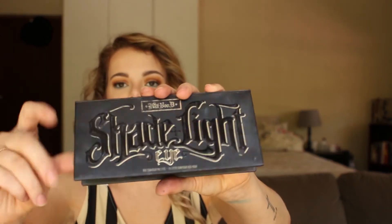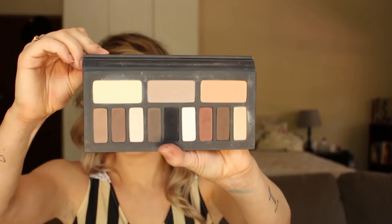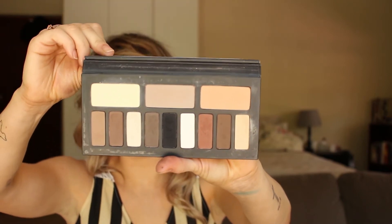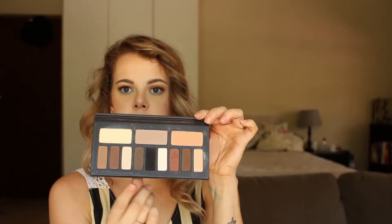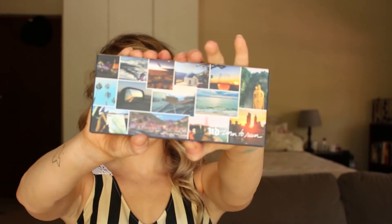I have another MAC palette I got specifically for weddings — it's their Eyeshadow Palette in Warm Neutral. It's simple, it works. Then I got the Kat Von D Shade and Light palette — I freaking love it. I used it on a bride. It's the bomb. It has cool neutrals and warms, and I got it from Abu Dhabi. I regret nothing.